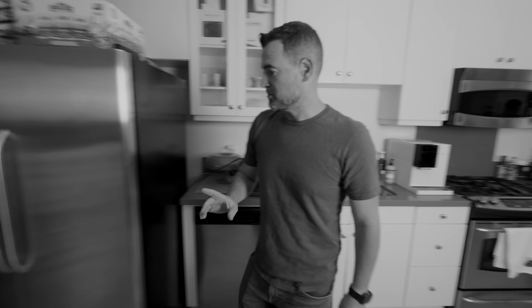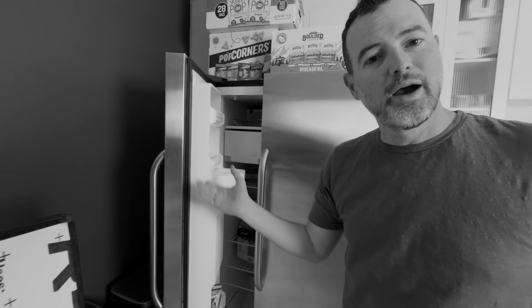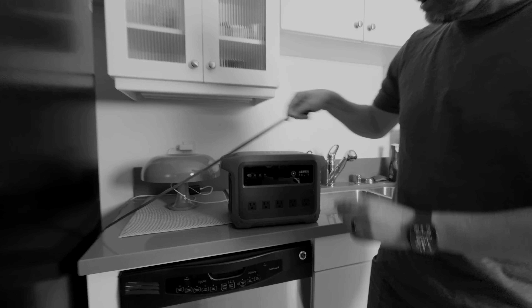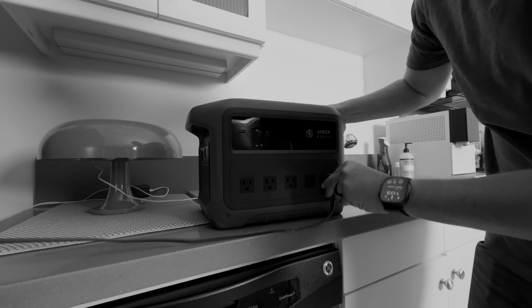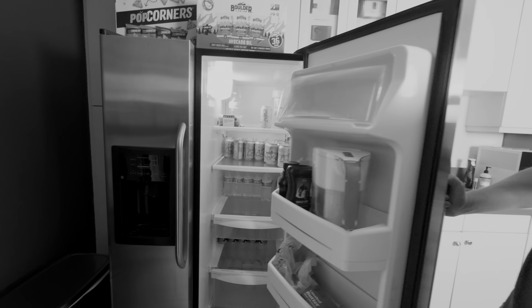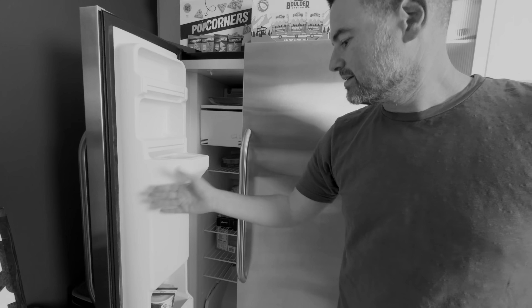I said I was going to do this on camera, so let me show you. The fridge is off, the freezer is quiet and not compressing. I'm going to plug it into the C1000 here, plug it into this outlet, and push a button. Look at that — it's on. And the freezer? It's freezing. Works exactly as it's supposed to.